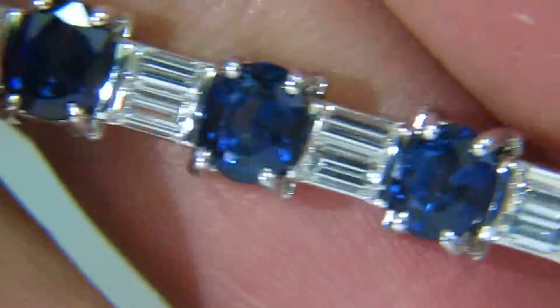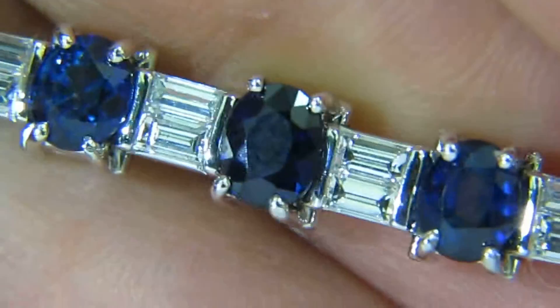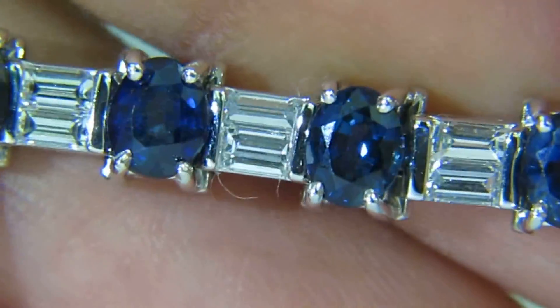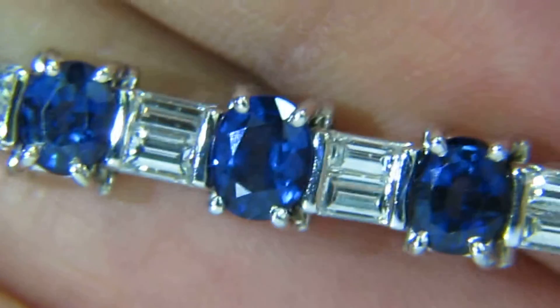These sapphires are hand selected from the finest parcels, not from a production line, along with calibrated diamonds. The classic proportional cut baguettes.